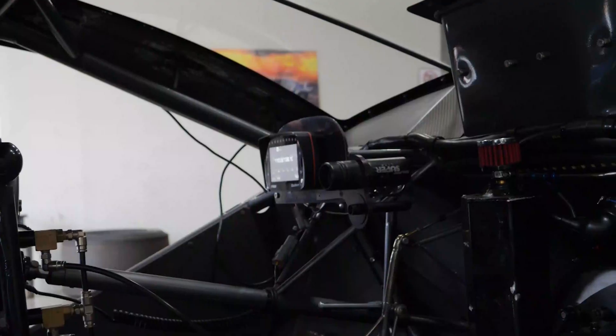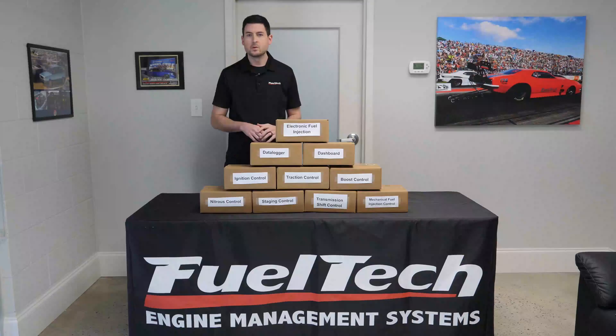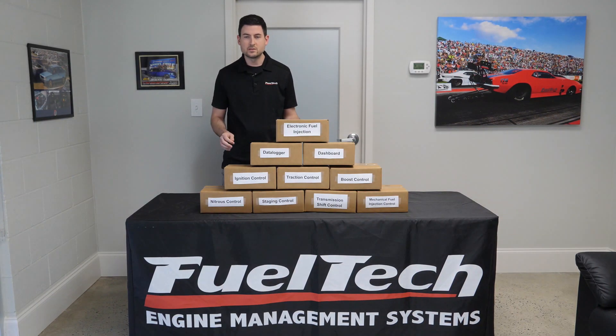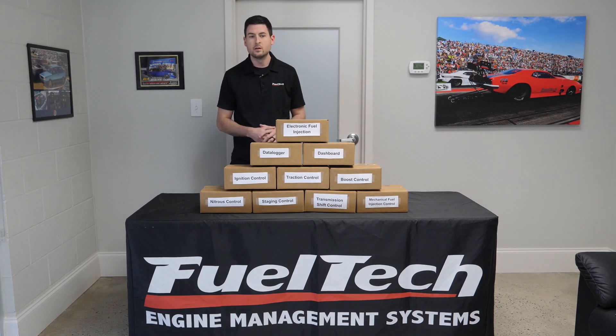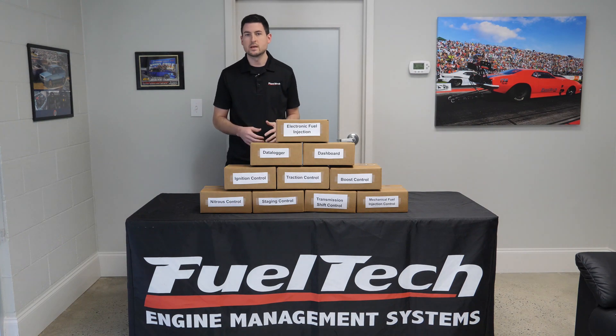When you're using FuelTech for all of this system control, you're not compromising by having it. We have designed all of these features for peak performance at the racetrack. We've been as fast as 3.50s in the eighth mile using all types of control systems built into the FuelTech.